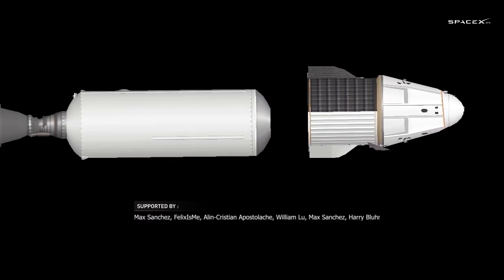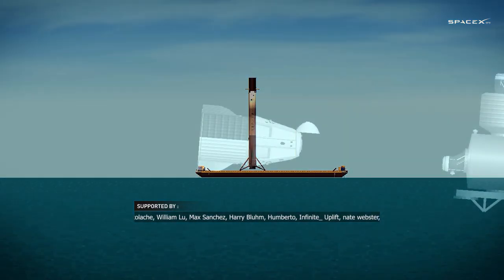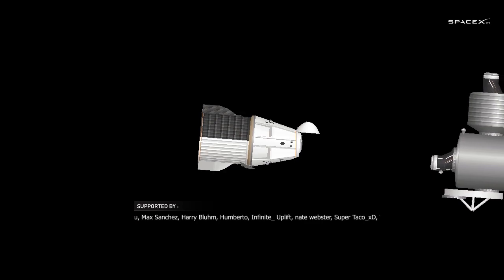10, 9, 8 — side booster ignition — 6, 5, 4, 3, 2, 1.